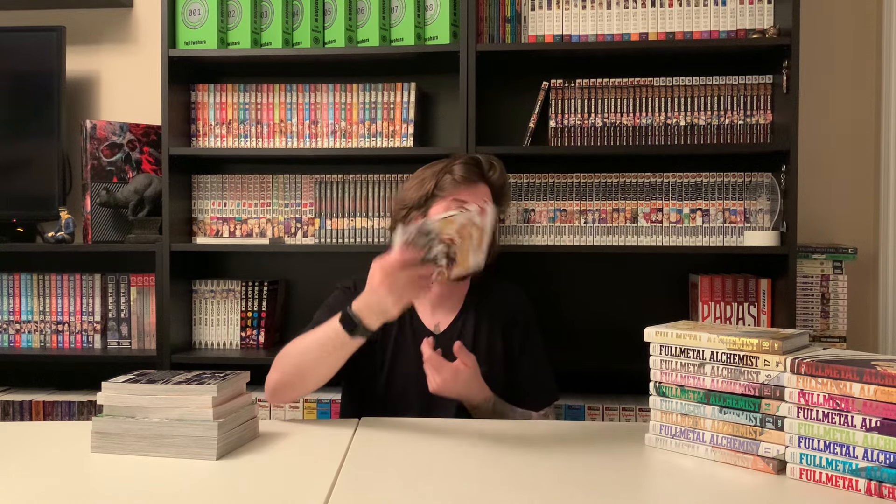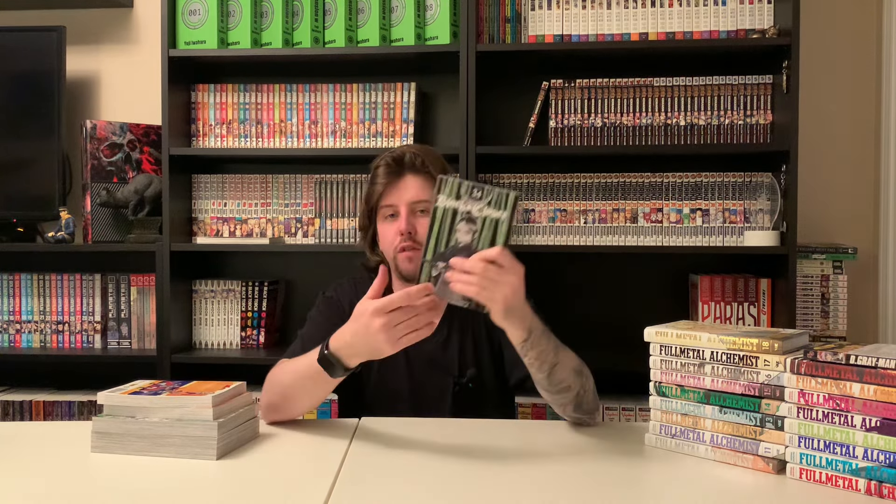Fullmetal Alchemist is my second favorite anime of all time, so the fact that I haven't read the manga yet is crazy — but now I have these. Also picked up D.Gray-man volume 11, which finally came back in stock — new price tag though. The only one I'm missing is 25, and I think they're doing a new print run so maybe it'll show up. And Black Clover volume 34 — I read more than half of it last night and this volume is sick, I love Black Clover.